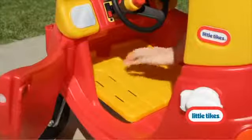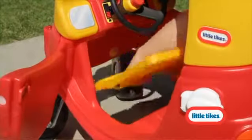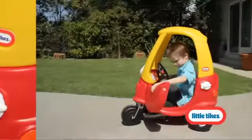The Cozy Coop makes it easy to go on strolls with a little one. Then, when your toddler is ready, just remove the floorboard and your growing toddler is in control.